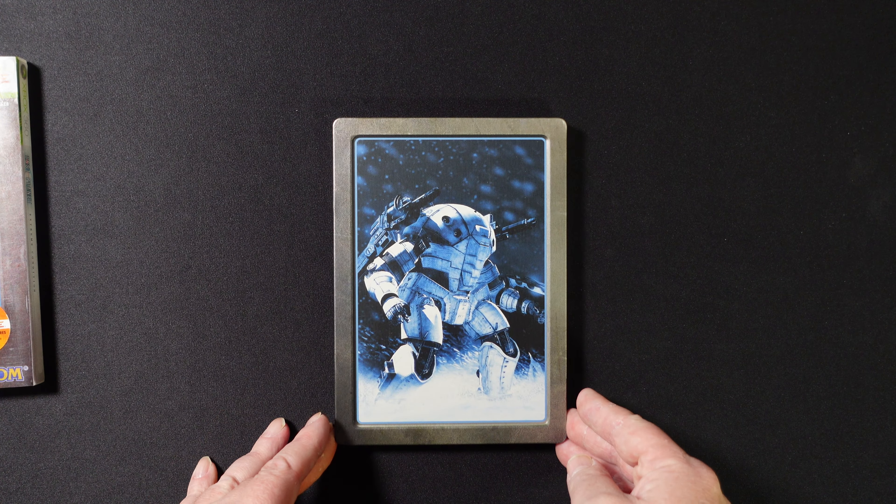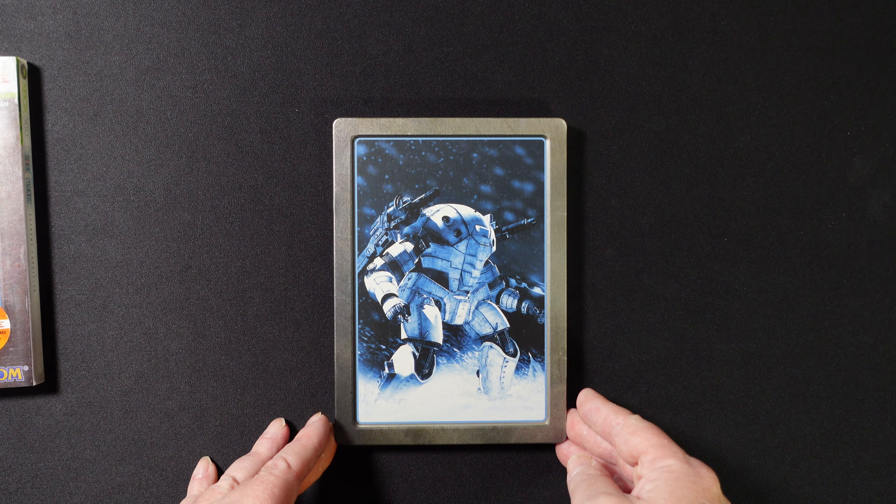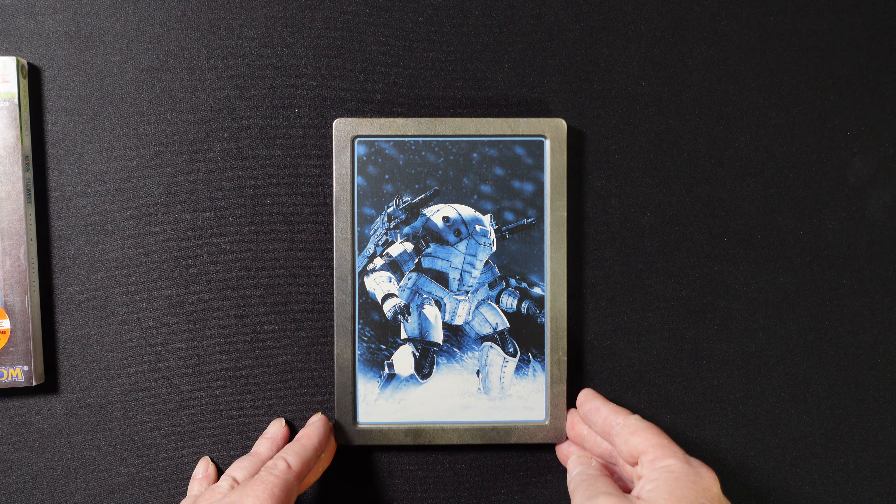This is the Lost Planet Steelbook for Xbox 360. Now, this is really nice. And as you guys know, I don't have a lot of the Steelbooks for Xbox 360, so I've been adding them as time goes by. This is just another one that I've really wanted to add, and I was lucky enough to find it at a reasonable price.